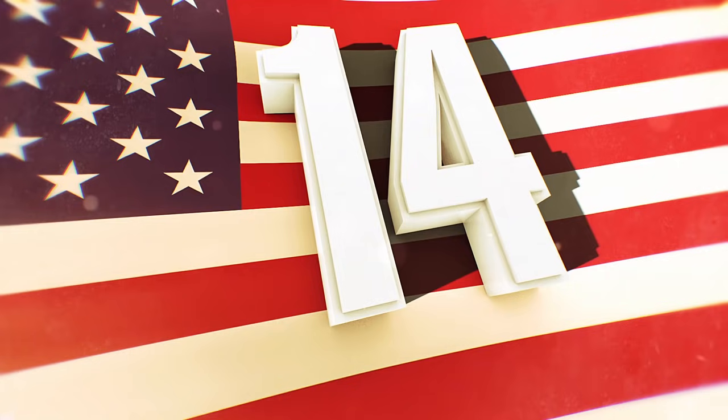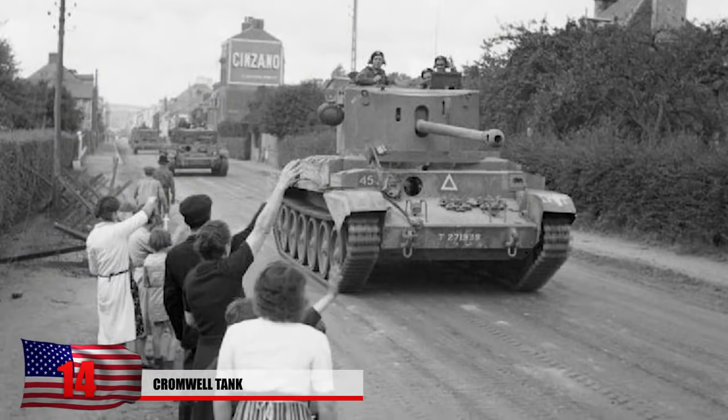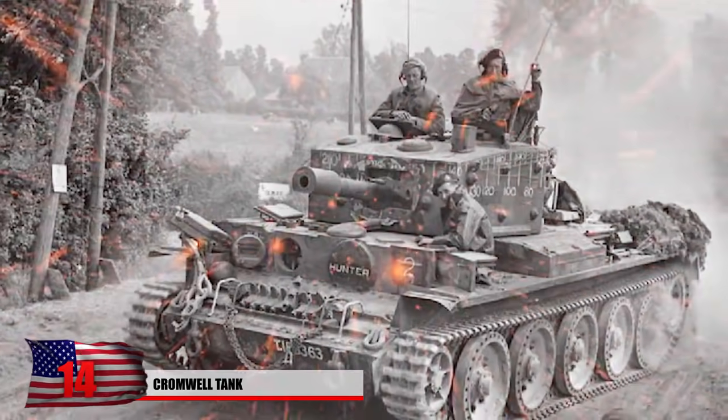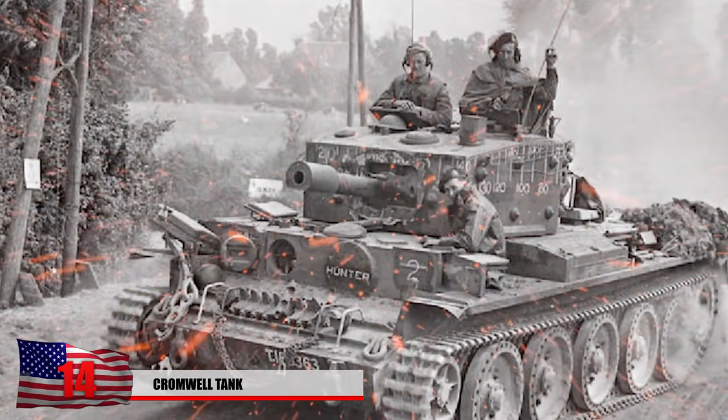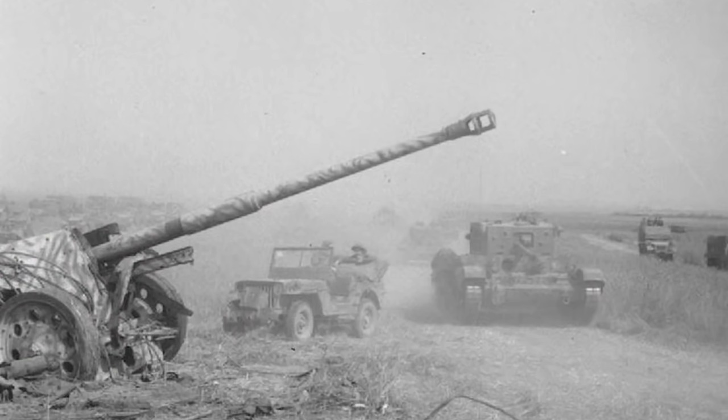Number 14: The Cromwell Tank. Classified as a cruiser tank, the Cromwell could move at a high speed of 40 miles an hour. Primarily used by the British Army, it was rather powerful and fitted with a 75-millimeter gun, a five-man crew, and could carry 64 tank rounds.